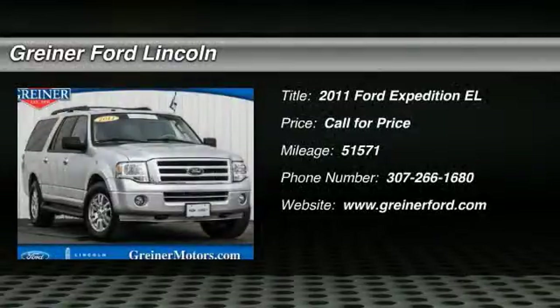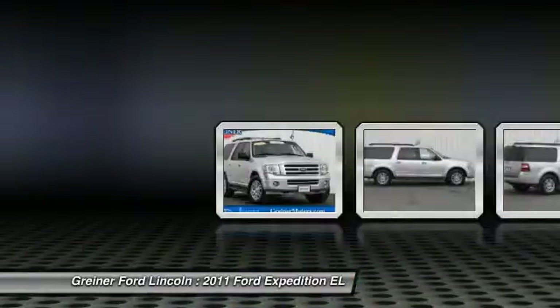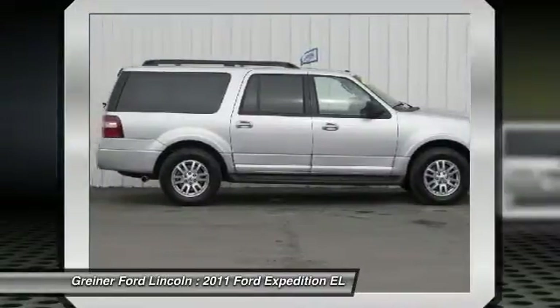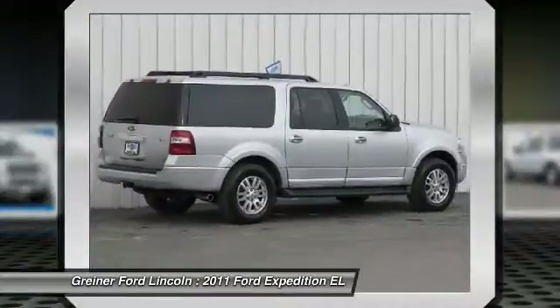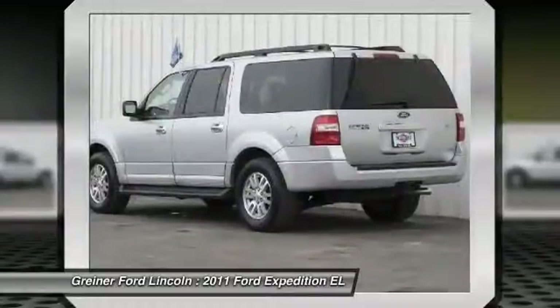The 2011 Expedition EL. This is the largest SUV in the Ford lineup with seating capabilities of up to nine people. The Expedition EL is the elongated version of the standard Expedition and offers generous cabin space, aggressive looks, and outstanding towing capabilities.